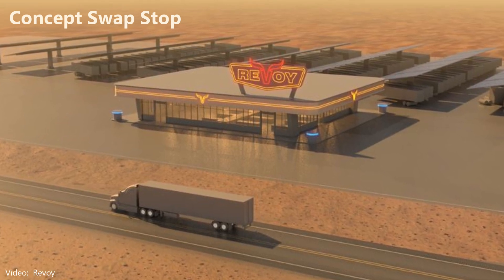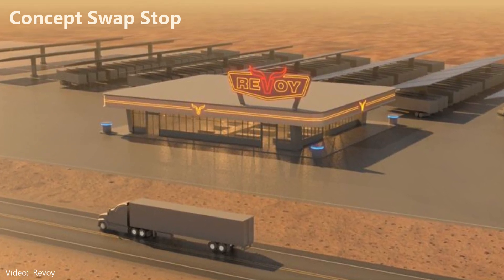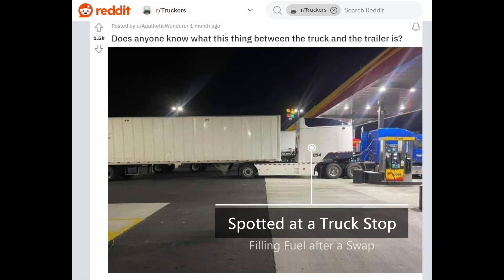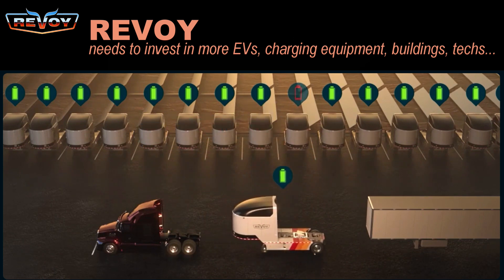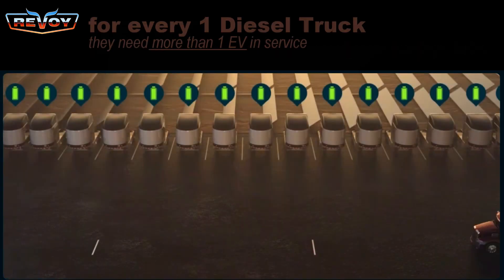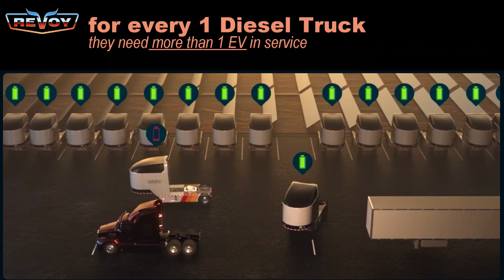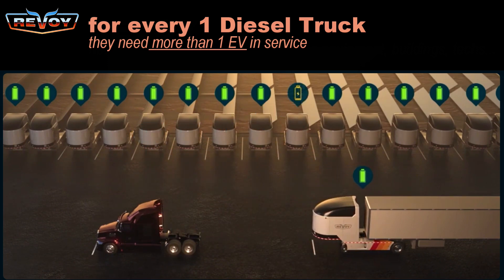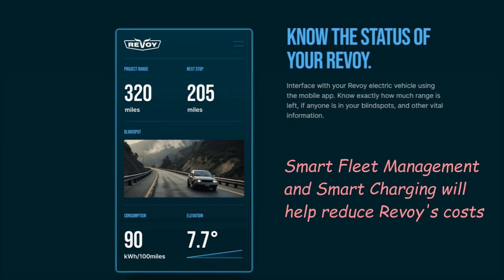Now let's talk about some potential limitations. First, the logistics of placing these electric vehicles at swapping stations along major highways. Revoi has stations currently in Dallas and Arkansas where drivers can drop off their EVs with an empty battery and pick up a fully charged one. That means for every diesel truck that signs up, you're going to need more than one of these EVs deployed in the field — maybe 1-point-something per diesel truck. That's a lot of assets and upfront investment that Revoi and their investors must make, plus charging equipment and mechanics at each swapping station. Telematics will help maximize efficiency, but it's still not a cheap operation.